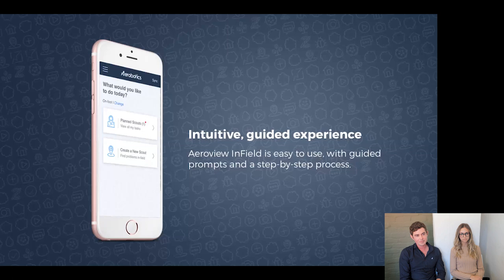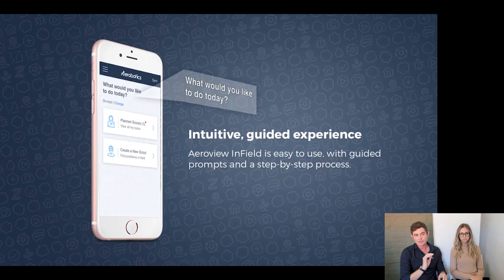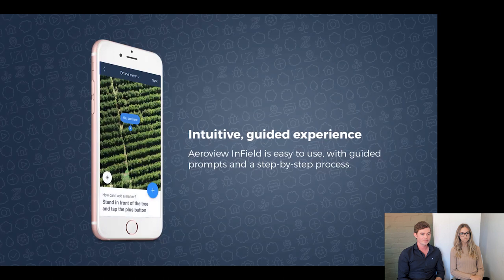Probably the biggest improvement is the user experience. This app actually guides you through what to do. When you log in, it first asks what you'd like to do today — you can do a planned scout, where the manager has gone into Aerowiew and set up a task and assigned it, or you can do a new scout if you're just out in the orchard and you see a problem. After you start your scout, it explains how to add a data point: stand in front of the tree, tap the plus button, and you'll get options to enter information at that location. We know new technology can be quite daunting, so we've tried to keep it very simple and guide people through the process.